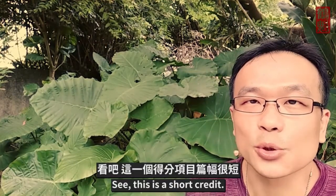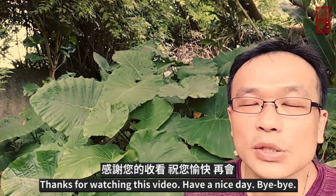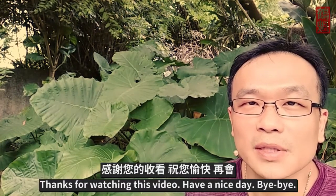This is a short credit. Thanks for watching this video. Have a nice day.